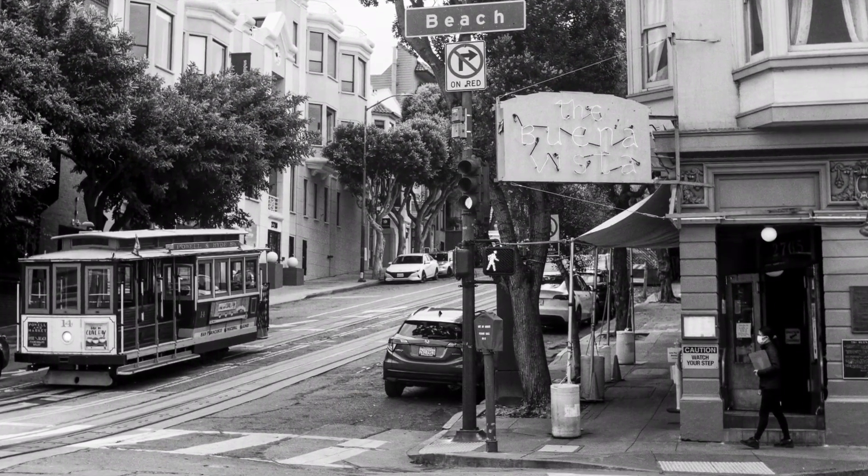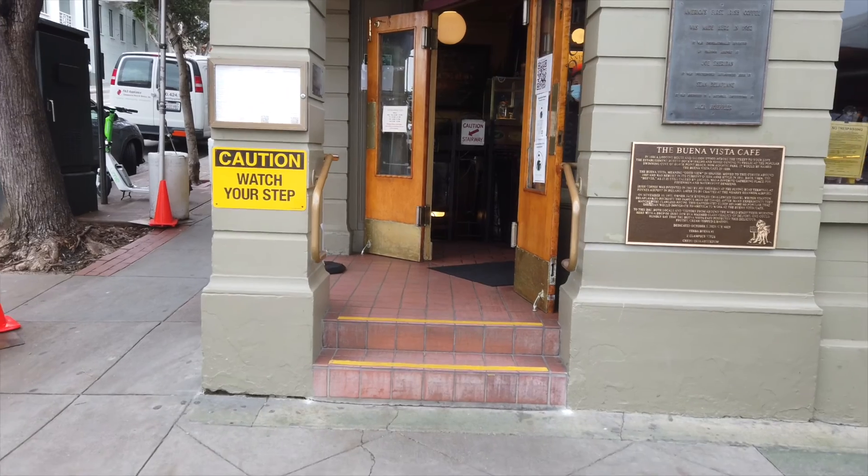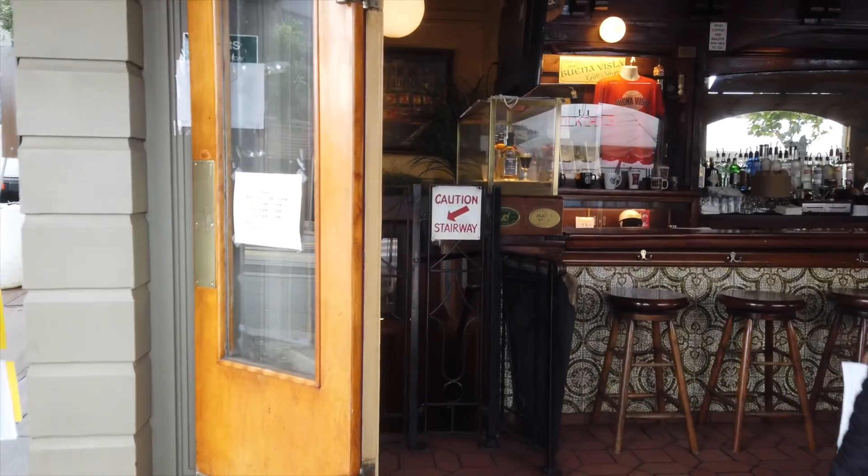The first Irish coffee was invented in 1943 in Ireland. America's very first Irish coffee was made right here in 1952.